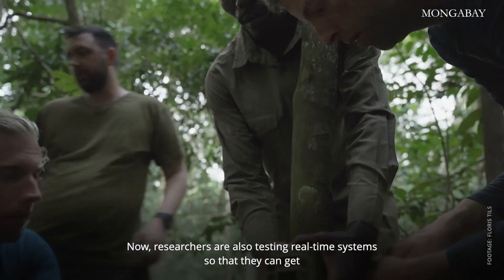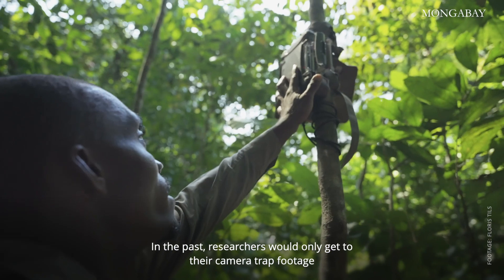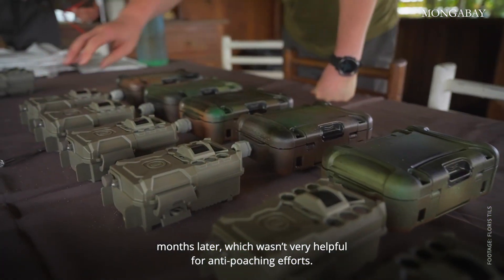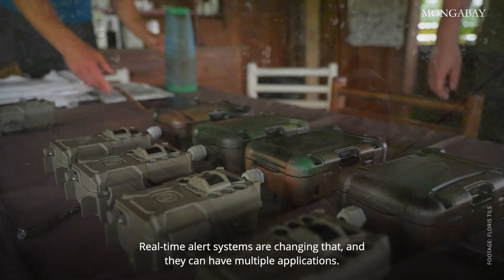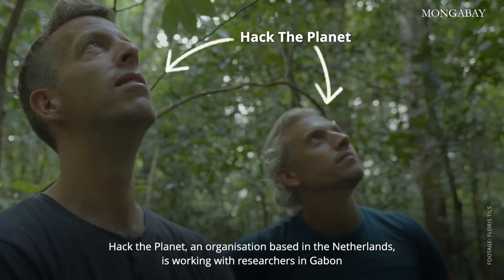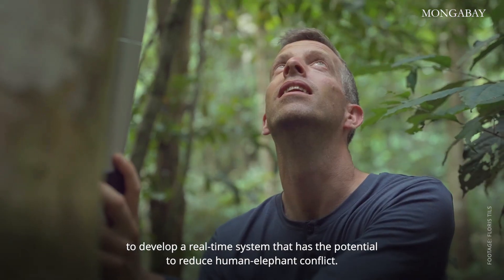Now, researchers are also testing real-time systems so that they can get alerts when a camera trap takes a photo of an animal or poacher. In the past, researchers would only get to their camera trap footage months later, which wasn't very helpful for anti-poaching efforts. Real-time alert systems are changing that, and they can have multiple applications. Hack the Planet, an organization based in the Netherlands, is working with researchers in Gabon to develop and test a real-time system that has the potential to reduce human-elephant conflict.